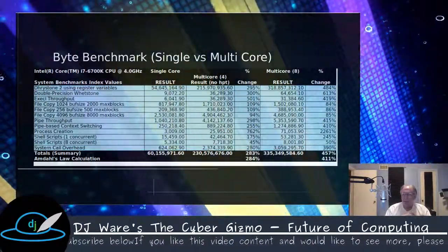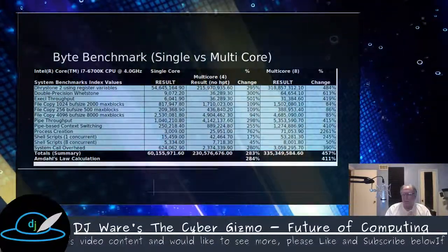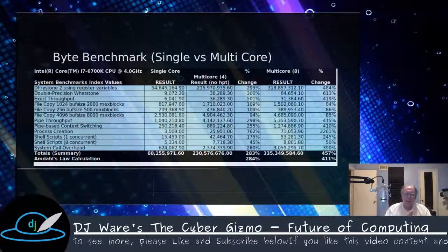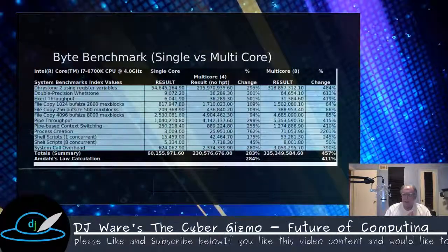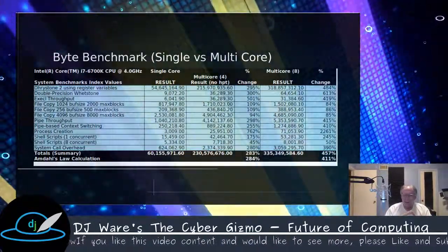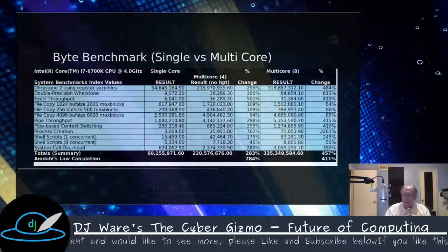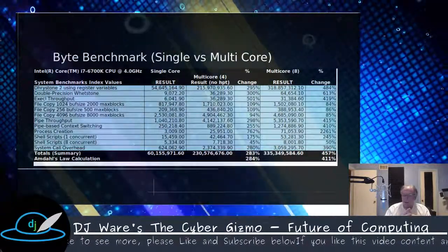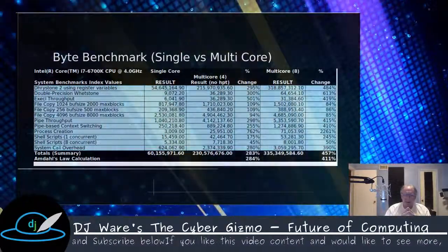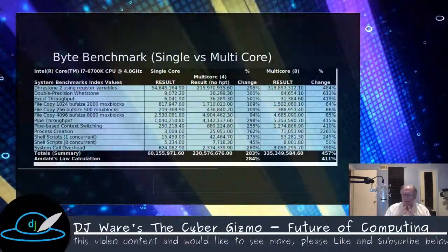With four cores — hyper-threading off to measure the true four-core result of the 6700K — we came up with a speedup of about 283%. The formula calculated out to about 284%, so pretty close to what we expected. When I moved to eight cores by turning hyper-threading back on, Amdahl's law projected about 411%, and we saw about 457%. We did better in some areas, and I suspect that's due to optimizations in the fork process in the Linux 5.0 kernel, which is definitely pushing process creation efficiency up.